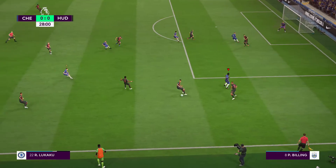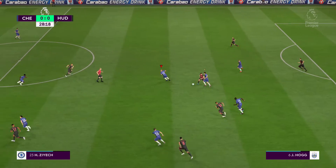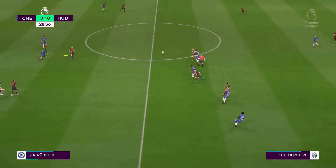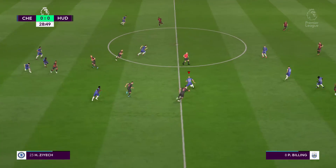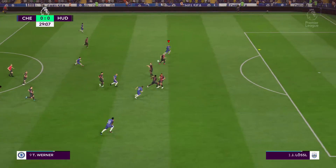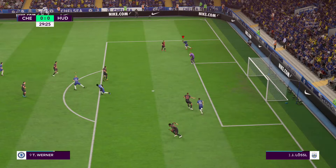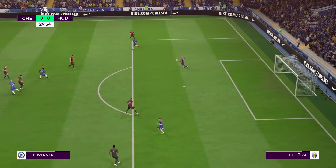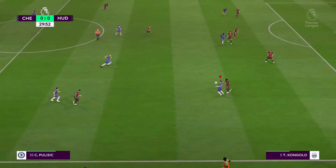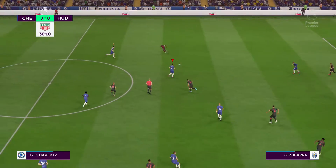Lukaku — broken up by the defender before the cross could come in. That's over the top of the defender, one to chase. A well-read by the goalkeeper. They do hate being chipped, keepers, don't they? They do. He did anticipate it and collected it comfortably in the end.